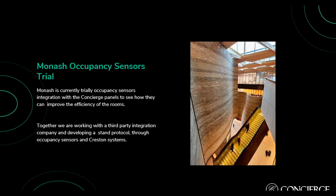Monash is trialing occupancy sensors, which are already part of the AV systems in most of the spaces. If occupancy sensors don't detect activity within a booking period, it's safe to say the room is unoccupied — the system then sends a message to Concierge to cancel the booking and free up space for someone else. We are developing this together with a third-party integration company, building a standard protocol through occupancy sensors and Crestron systems.